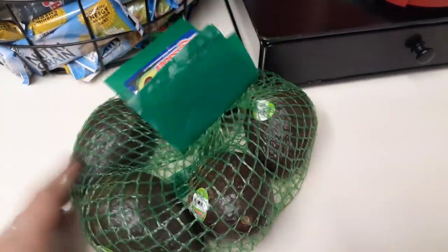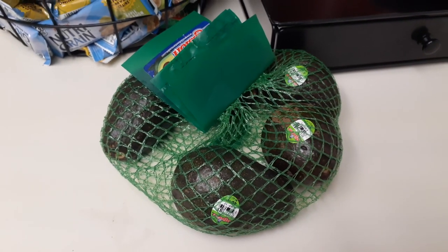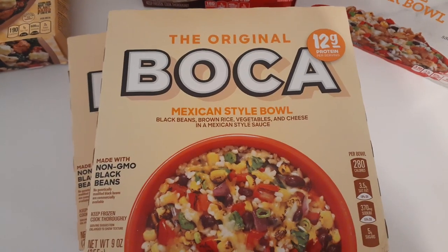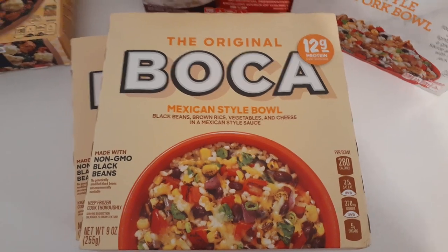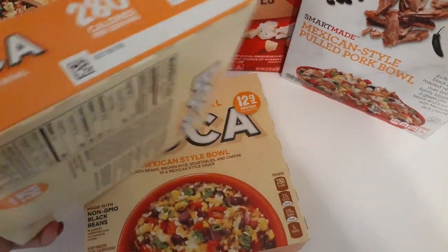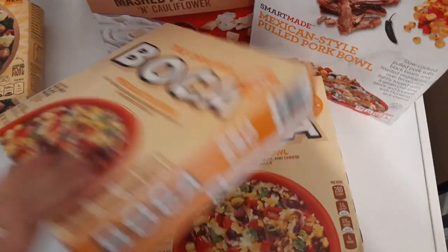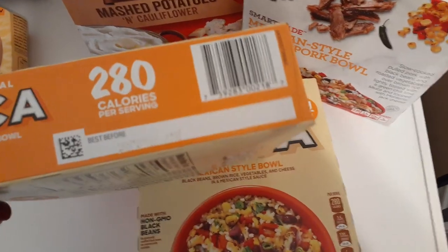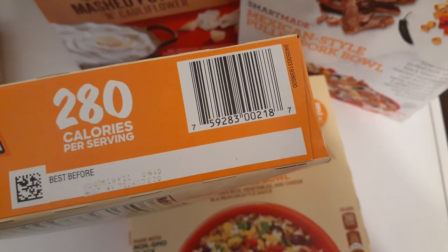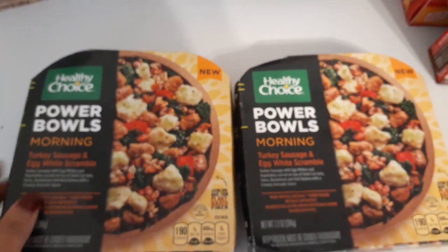This feels like a nice bag with some nice-size avocados. These are new and were a pleasant surprise — the original Bokeh Mexican Style Bowls: black beans, brown rice, vegetables, cheese, and a Mexican style sauce. 12 grams of protein and only 280 calories. I picked up two because I'm not sure if I'll like them, but I probably should have picked up more. Bokeh is an expensive brand and to haul it at the 99 cent store for 99 cents is pretty awesome. Best by January 21st, 2020.